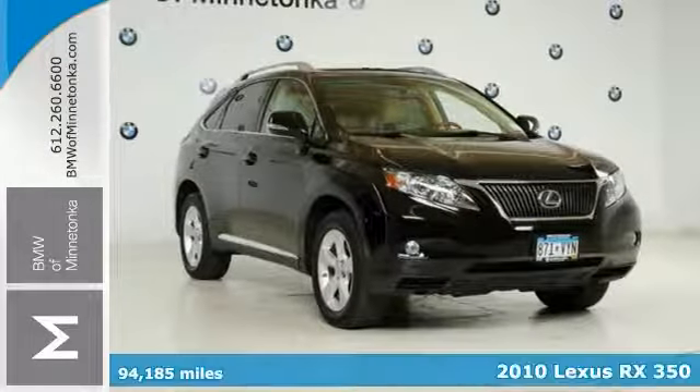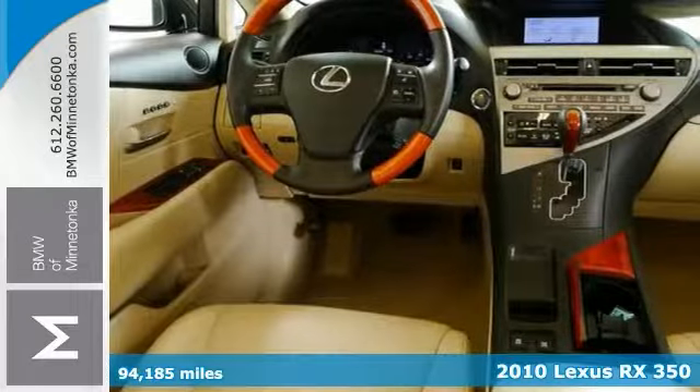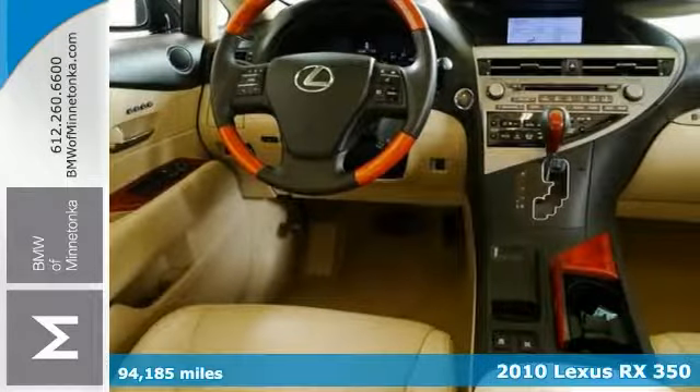Here's a beautiful 2010 Lexus RX 350. Nice locally traded, one owner with a clean Carfax and less than 95,000 miles.